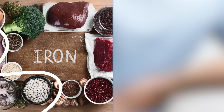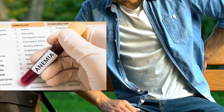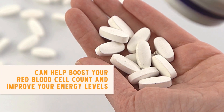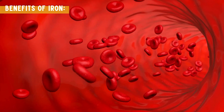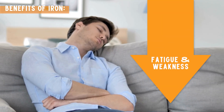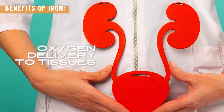Number two: Iron. Iron is another essential nutrient, especially if you have CKD. Many people with kidney disease also suffer from anemia — a condition where you don't have enough healthy red blood cells to carry oxygen throughout your body. This can make you feel tired and weak. Taking an iron supplement can help boost your red blood cell count and improve your energy levels. Iron is essential for making hemoglobin, which carries oxygen in your blood, and helps reduce symptoms of anemia like fatigue and weakness, while supporting overall kidney function by improving oxygen delivery to tissues.